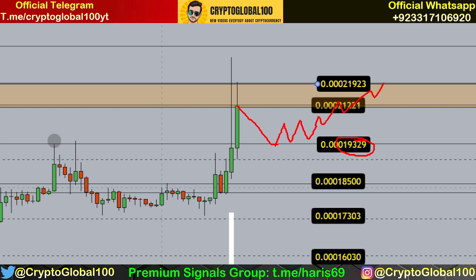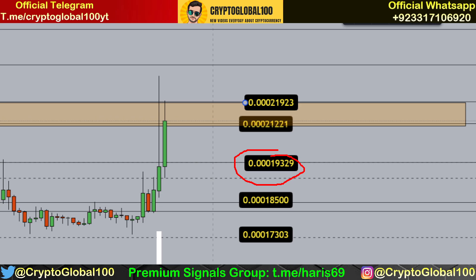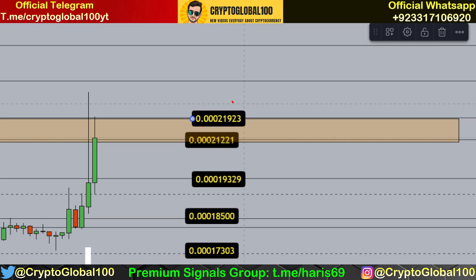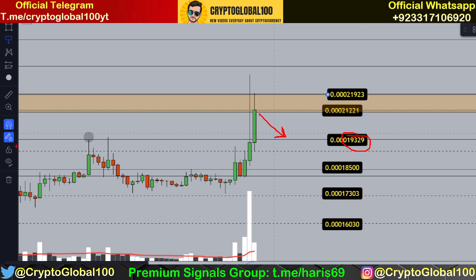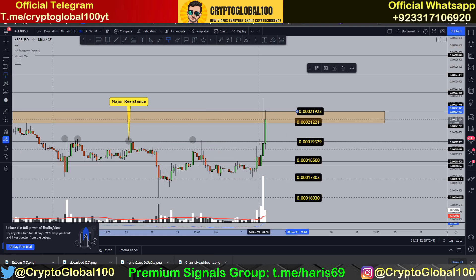The price needs to stay above 193.29 for the bullish move to continue — that would be our next support level. Right now there are a lot of wicks going on; people are selling and taking profits. The price has to stay above this area. If we see anything closing above 219.23, the price is going to move bullishly. If we see anything closing below, a pullback towards 193.29 is possible, as this breakout candle's resistance has now been flipped into support.